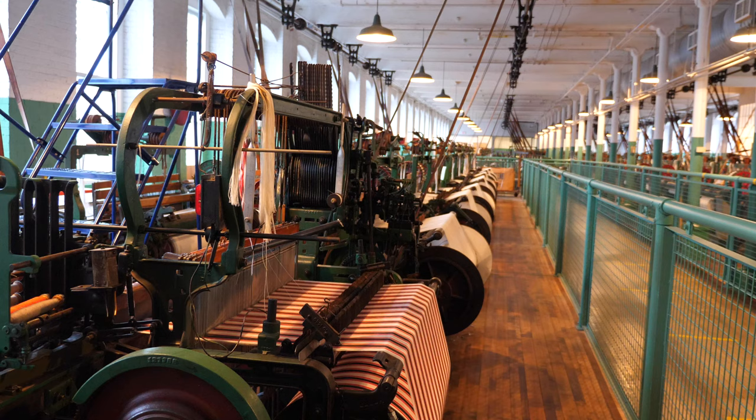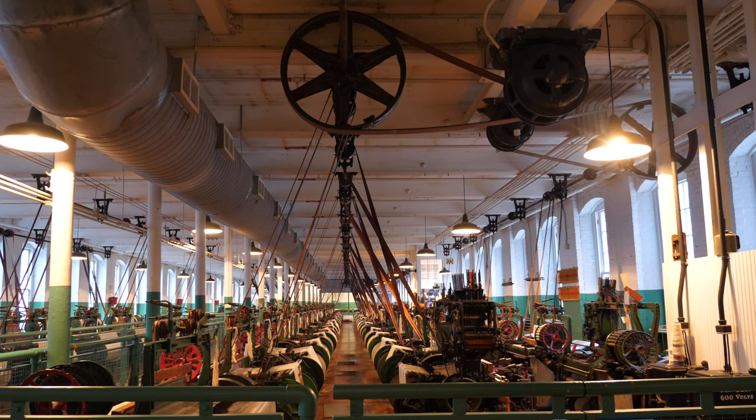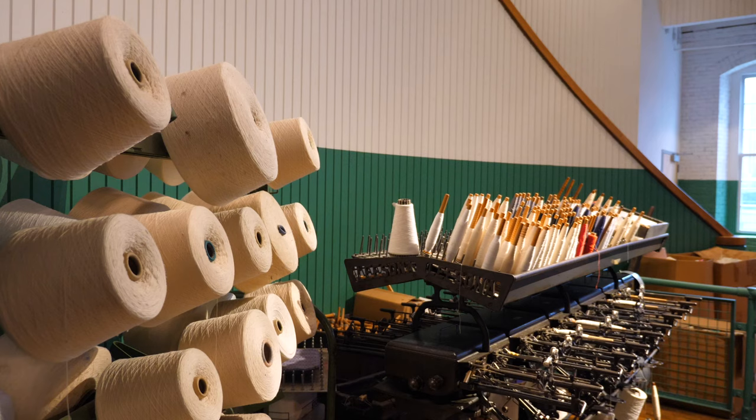A nearby row of Mill Girl housing still stands and features exhibits as well. Currently, the Boot Cotton Mills Museum contains a number of authentic period looms that are still functional in a scaled-down reproduction of the original weave room. The actual weave room would have had around 200 to 250 looms. Due to the noise, workers would hold flags to communicate with one another.